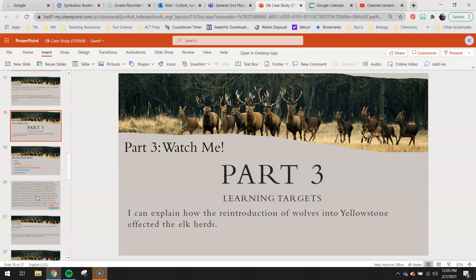Welcome back 7th graders. You should have just finished up part 2 for today. Part 3 is the last part you have assigned for this week. Your learning targets for this part are to focus on how the reintroduction of wolves into Yellowstone affected the elk herds — specifically, in 1995 when they reintroduced wolves in Yellowstone, what did that do to elk herds?